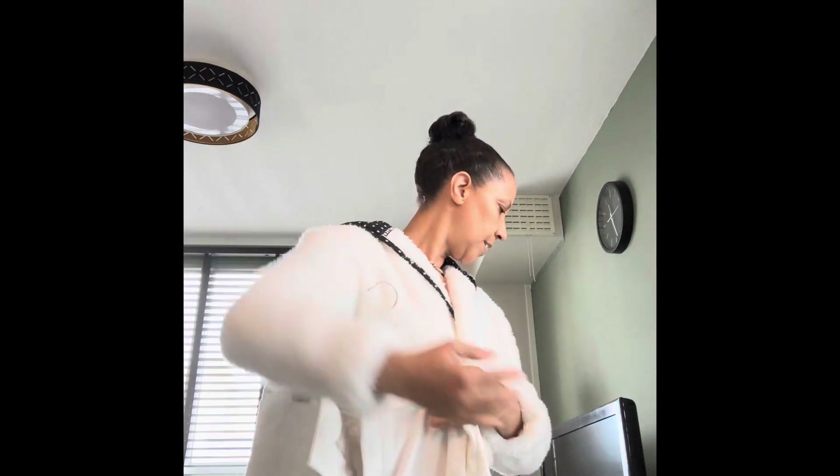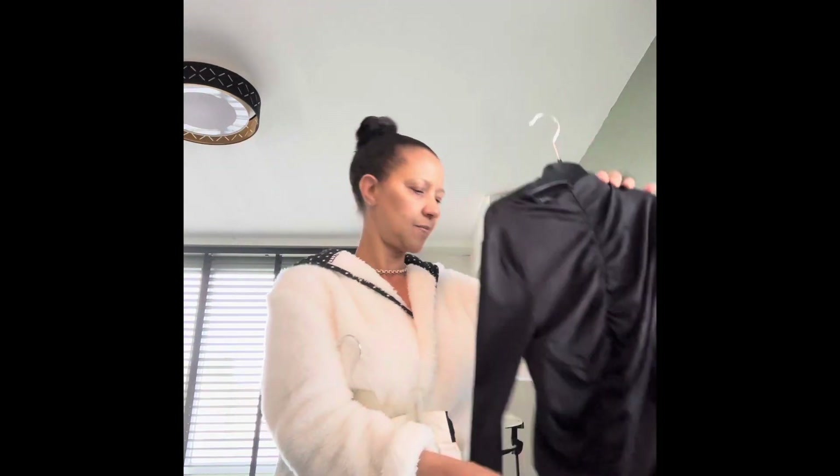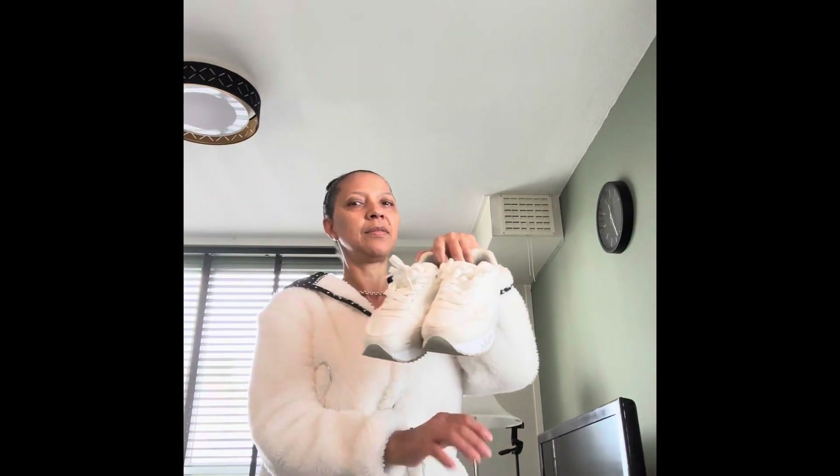Olá pessoal! Arruma connosco para sair para a compra. Venha connosco! Esta calça é da Sara. Este body é da Sara também. E esta blusa do H&M. E o sapato que comprei online, já não sei. Então é isso, até já!